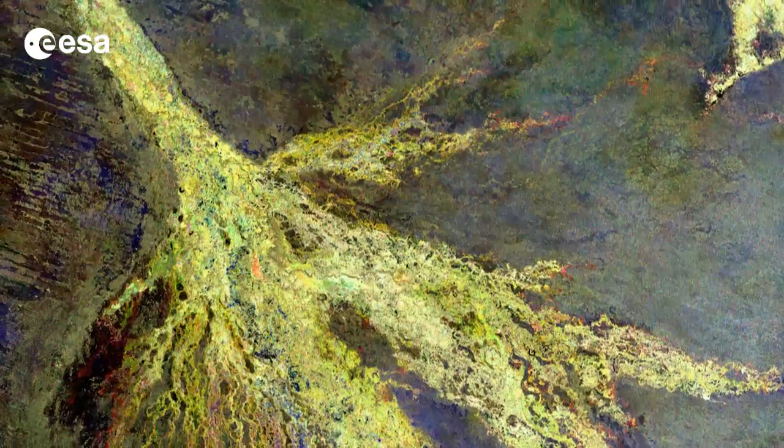Hi, I'm Kelsea Brennan-Wessels and welcome to this edition of Earth from Space on the European Space Agency Web TV. In this week's image, we see where southwestern Africa's Okavango River empties into the inland Okavango Delta in northern Botswana.